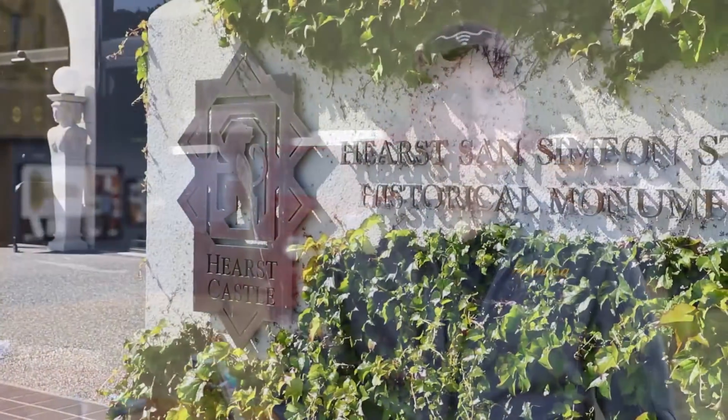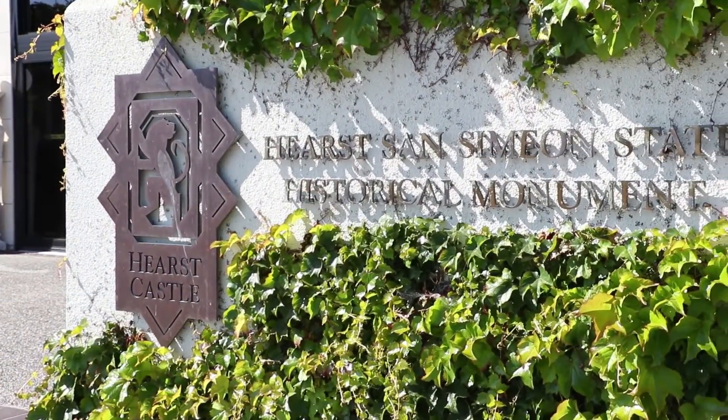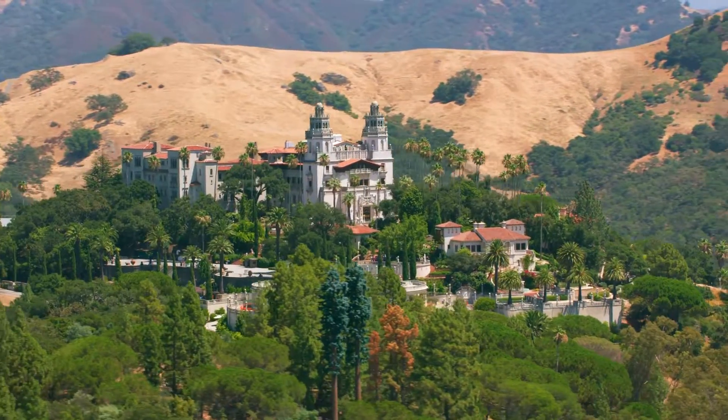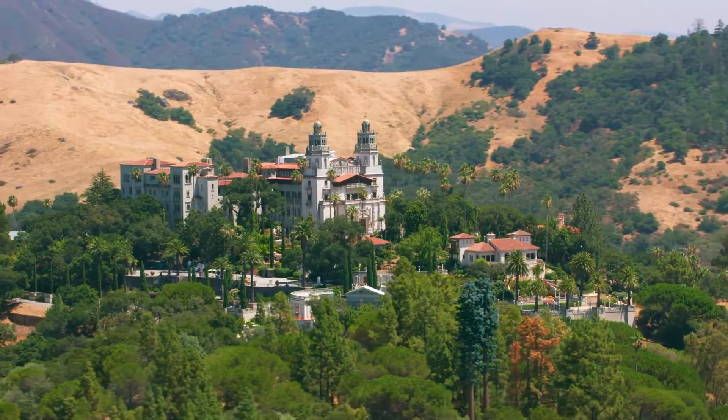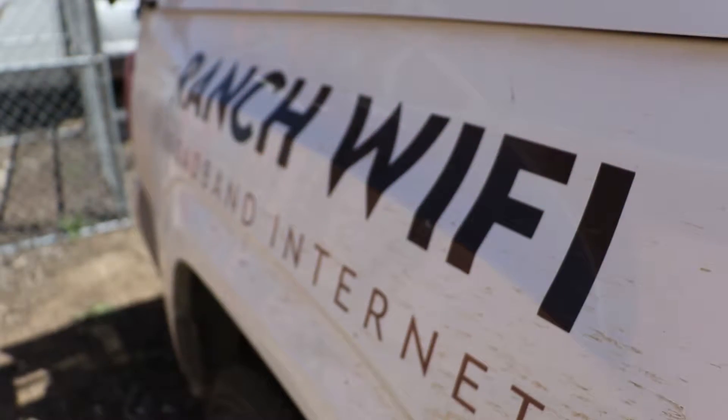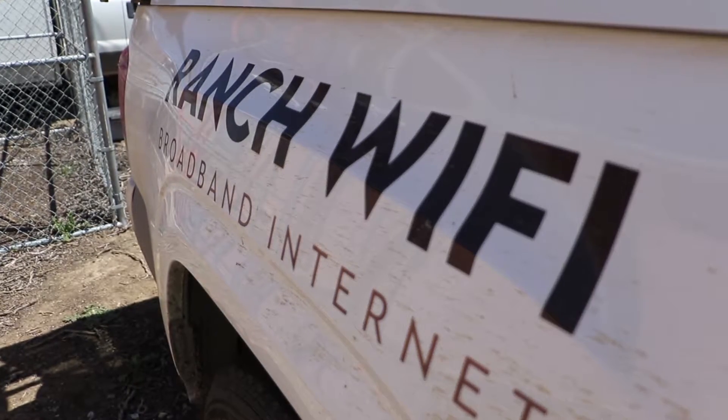We're here with Ranch Wi-Fi today at the Hertz Castle Theatre, helping them install an 11-mile B11 link using a JIRS 900 3-foot dish. Ranch Wi-Fi is the broadband provider to the Hertz Castle and decided to upgrade this link to an 11 GHz link to drastically improve their broadband performance as well as get them onto a licensed path.